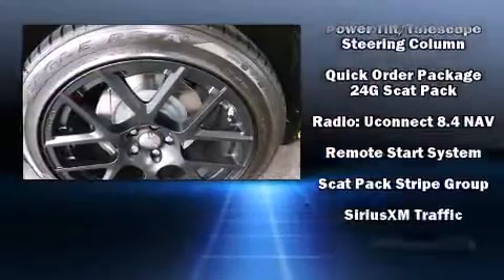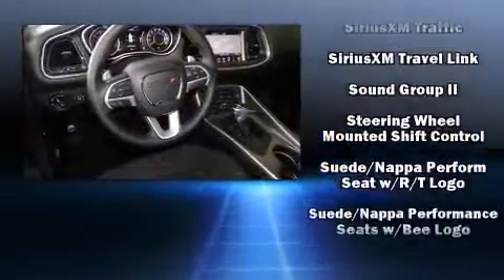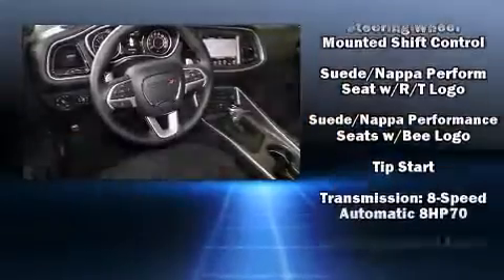Dodge ensures the safety and security of its passengers with equipment such as a panic alarm, an emergency communication system, and four-wheel disc brakes with ABS.